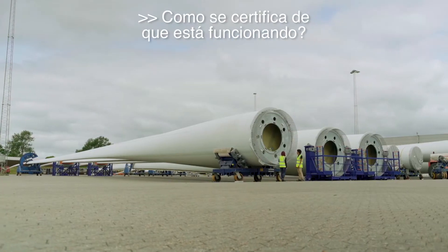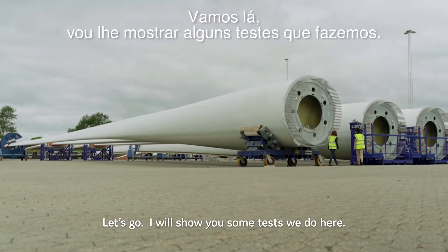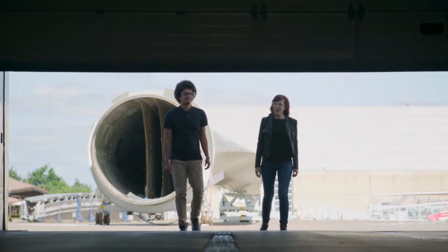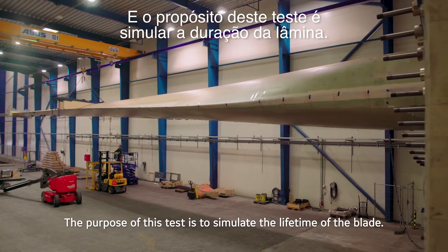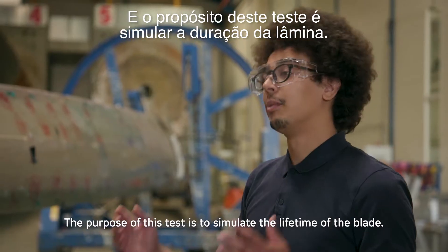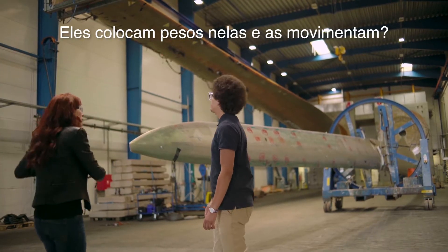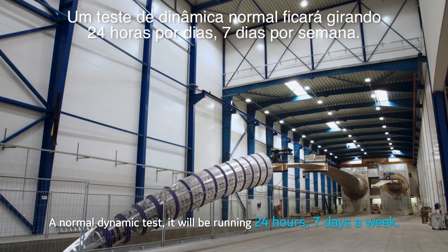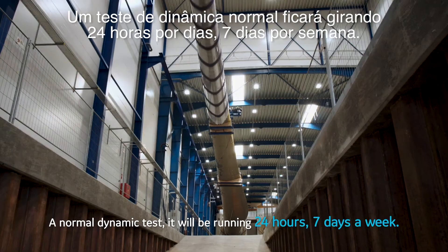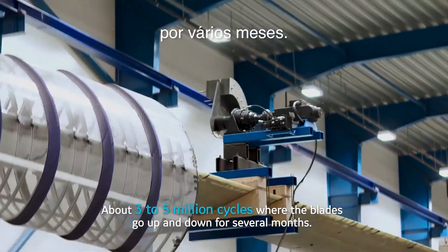How do you make sure that it's working? Here we are pushing our blades beyond the industry standards. Let's go, I will show you some tests we do here. This is our blade testing facility, where we do our dynamic testing. The purpose of this test is to simulate the lifetime of the blade. We push the blade up and down without touching it. A normal dynamic test will be running 24 hours, seven days a week, about three to five million cycles where the blades go up and down for several months.